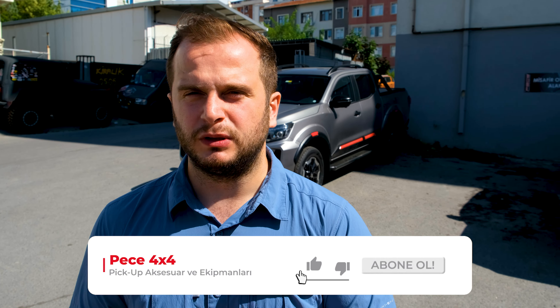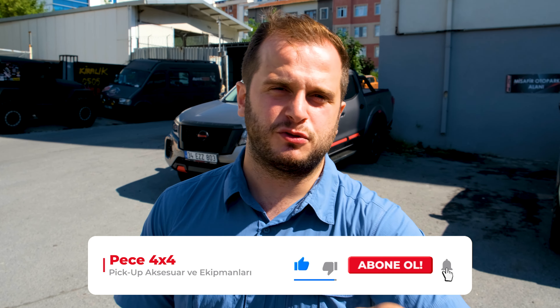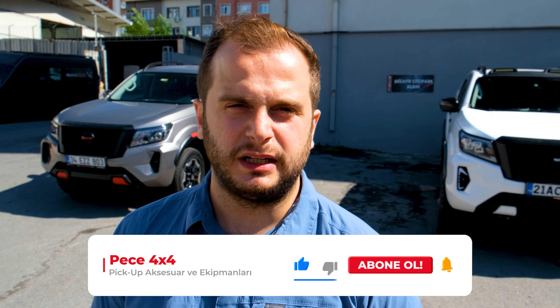İçeride harika bir Navara var. Fırat Bey için hazırlayacağız bu arabayı. Araba çöl sarısı, onu Nardo Gri'ye çeviriyoruz. Bir Nardo Gri binek otomobili var, onunla aynı renk yapıyoruz arabayı. Çok güzel detaylar olacak, videoda aslında bitirici buluşu olacak. Onu da zaten videonun ileriki bölümlerinde göreceğiz.